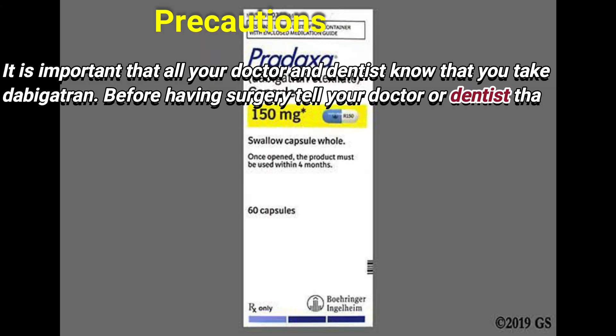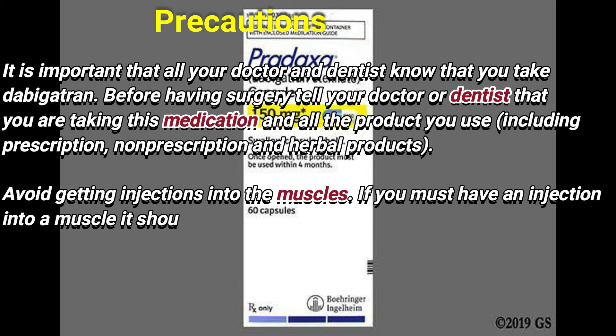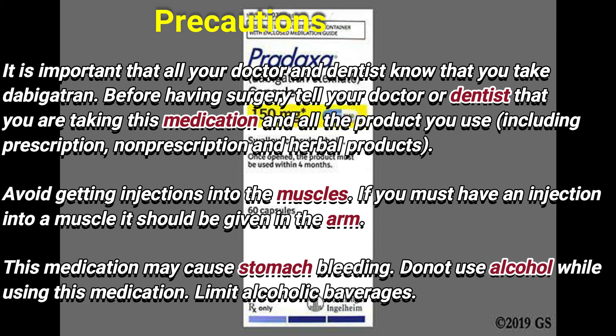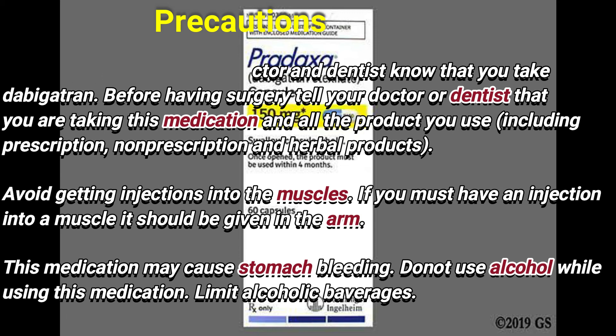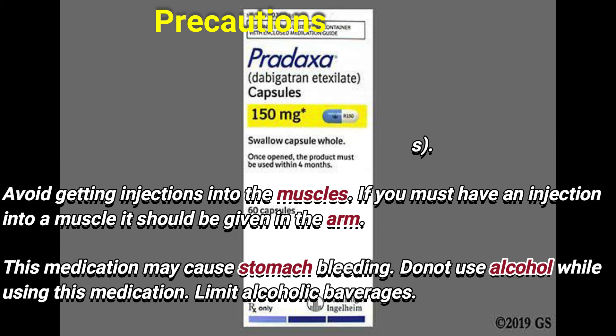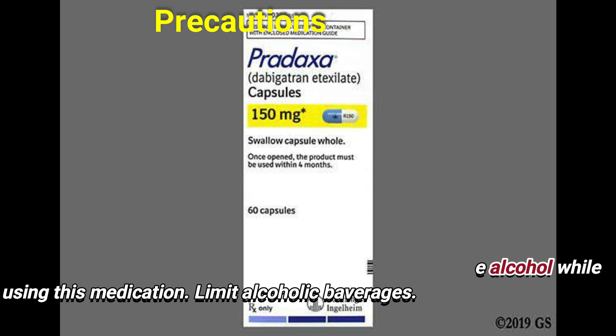It is important that all your doctors and dentists know that you take dabigatran. Before having surgery, tell your doctor or dentist that you are taking this medication and all the products you use including prescription, non-prescription and herbal products. Avoid getting injections into the muscles. If you must have an injection into a muscle, it should be given in the arm. This medication may cause stomach bleeding. Do not use alcohol while taking this medication; limit alcoholic beverages.